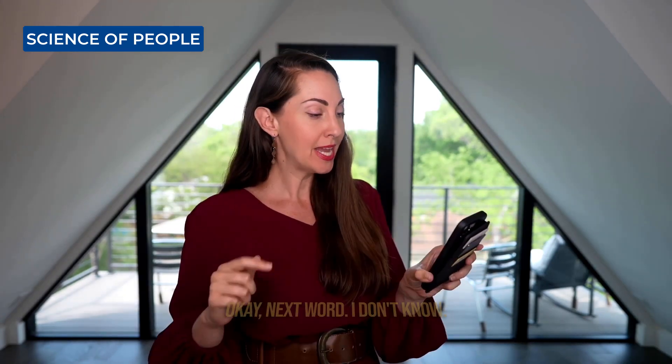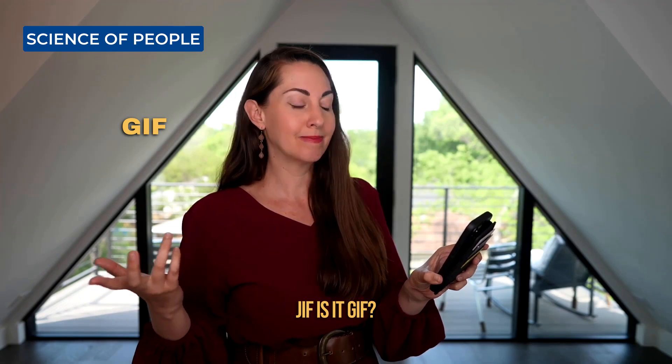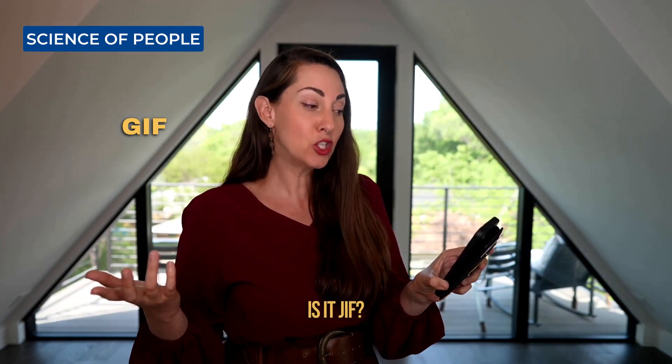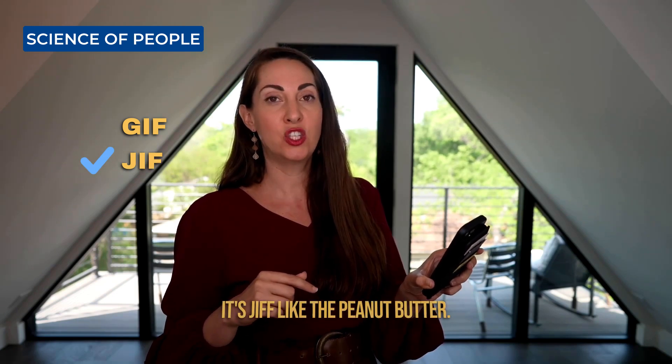This is not going to go well. Next word. Is it GIF? Is it JIF? According to Google, it's JIF — like the peanut butter.